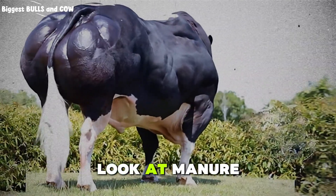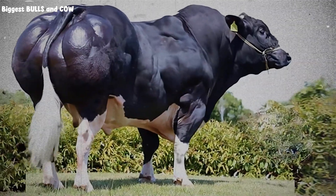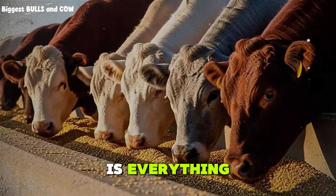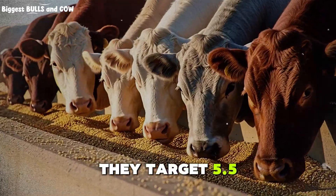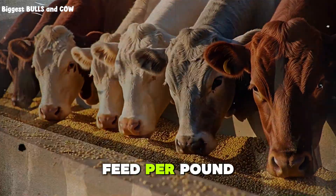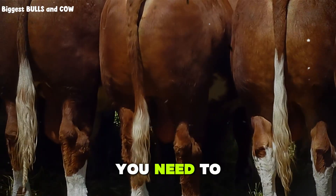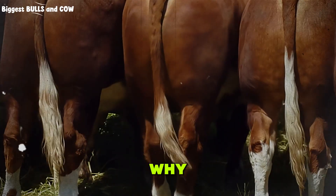Most people never look at manure. Big feedlots have entire teams doing it. Feed conversion ratio is everything. In a high-performance feedlot, they target 5.5 to 6.5 pounds of dry matter feed per pound of gain. If you are over 7, you are bleeding profit. If you are over 8, you need to stop and figure out what is broken, because something is.